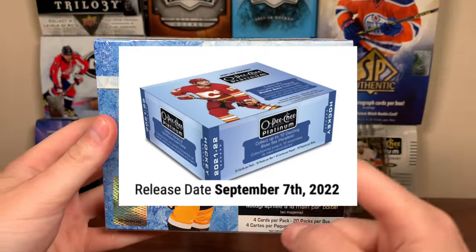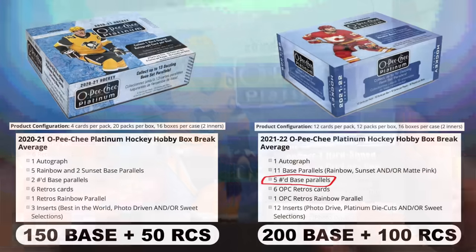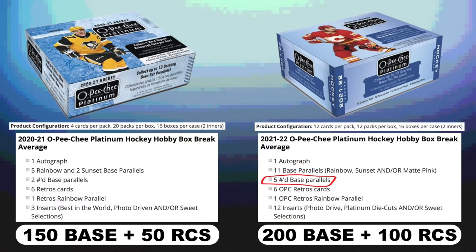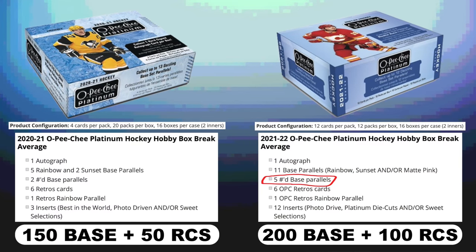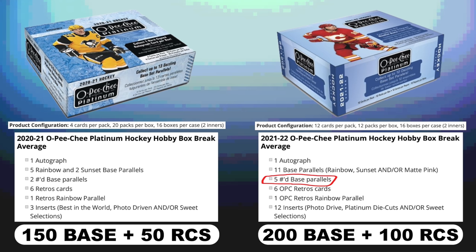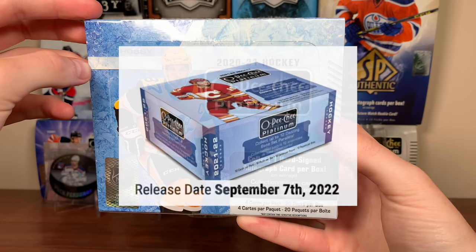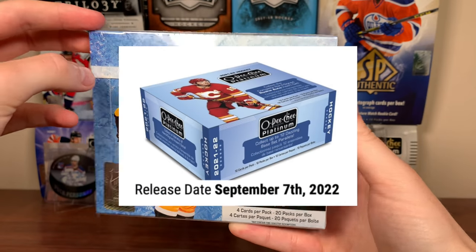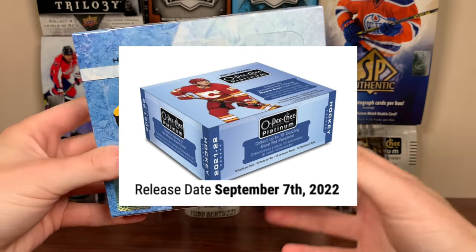I want to talk about Platinum because for the 21-22 season they're completely changing the configuration. Instead of four cards a pack and 20 packs per box, it's going to be 12 cards per pack and 12 packs per box - going up from 80 cards to 144 cards, and from two numbered cards to five numbered cards. That said, there's still only one autograph per box. I'm not sure what the new SRP will be; I've seen pre-sale for around $140 Canadian.